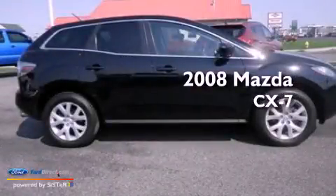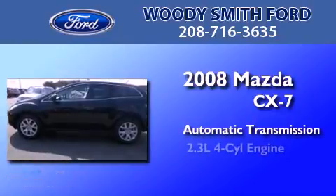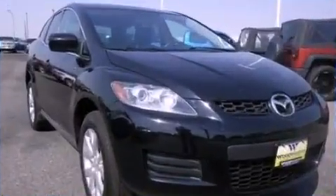This is a 2008 Mazda CX-7. This crossover has an automatic transmission, an inline four-cylinder engine, and all-wheel drive.